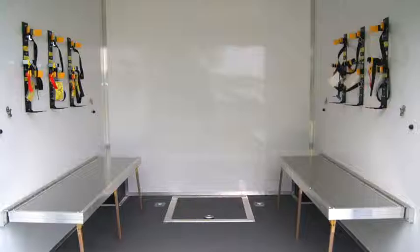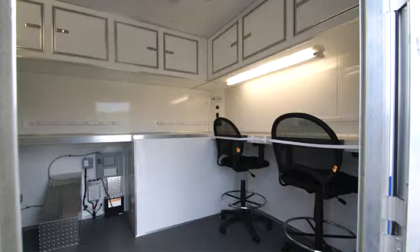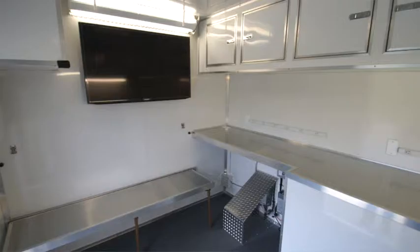Barksdale Air Force Base wanted the interior of their C-Burnie trailer to be divided into three portions. The rear compartment includes two pull-down benches, six SCBA brackets, and four D-rings to secure the customer's Calaris. The mid cabin includes shelving and a work counter.